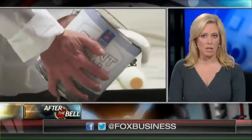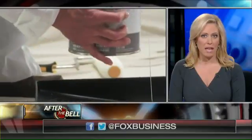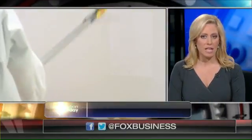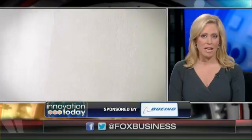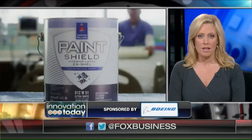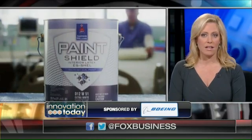New paint that has the potential to save lives — paint manufacturer Sherwin-Williams is developing an antibacterial paint called Paint Shield that has been proven to kill 99.9% of bacteria, including staph, E. coli, and even MRSA. Joining us now for the rundown on this new product is Senior Vice President of Product Innovation of Sherwin-Williams, Steve Rebnew.